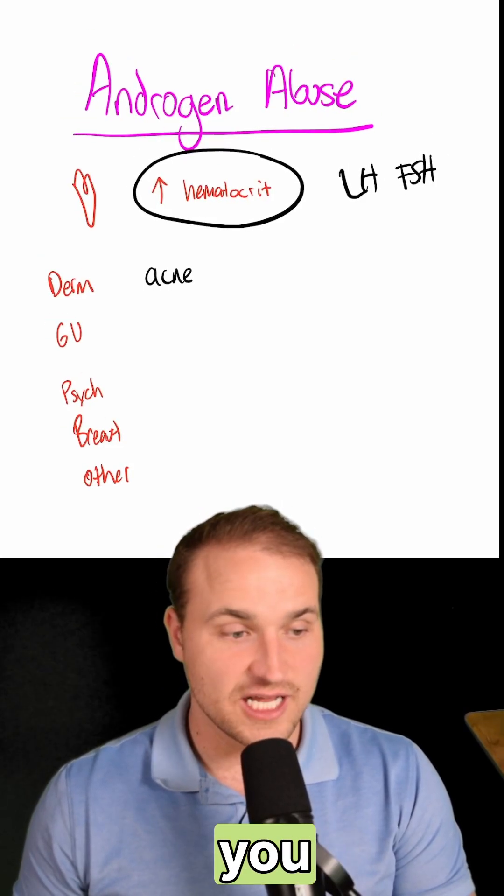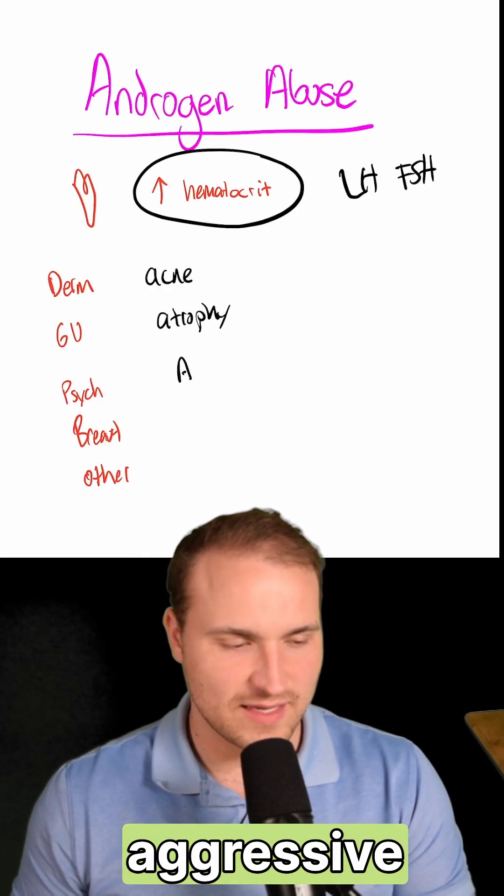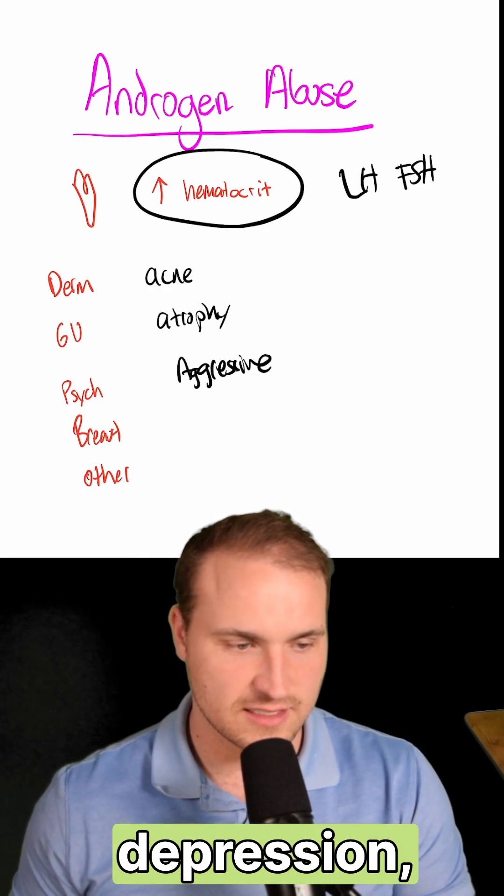By system: Derm — watch out for acne. GU — you have testicular atrophy. Psych — they could be aggressive, and also depression and similar mood changes.